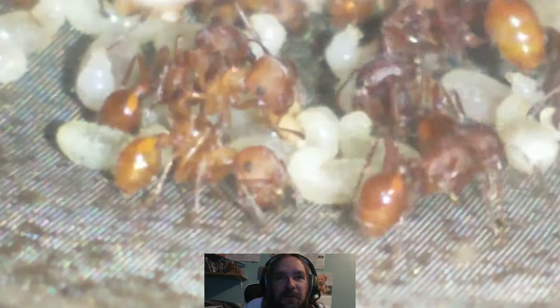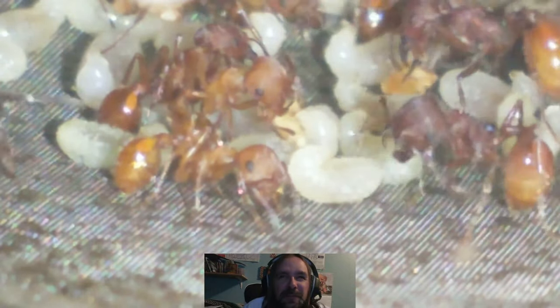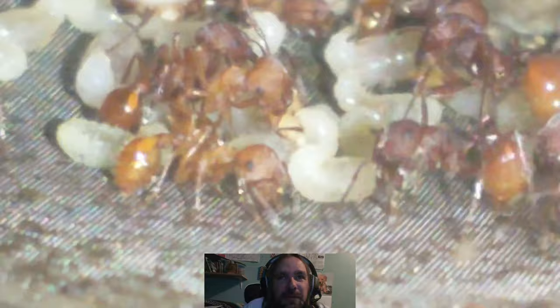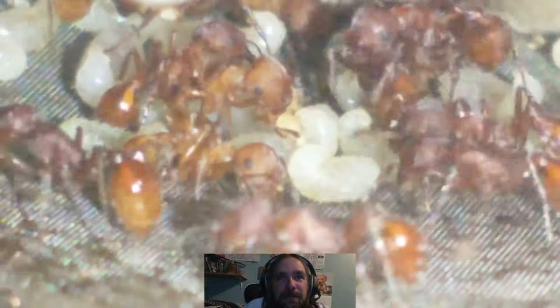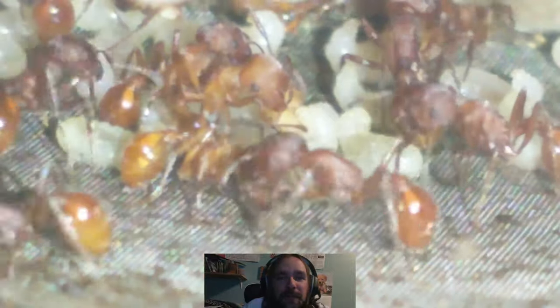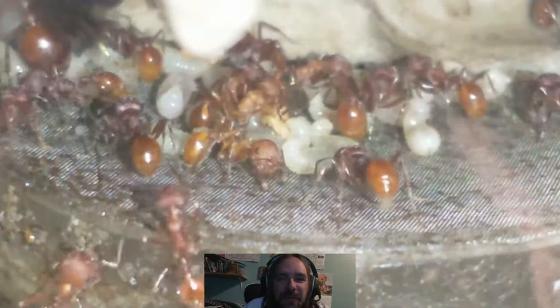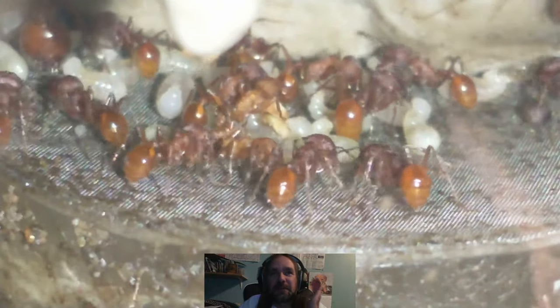Pretty good little group of larvae, being that it's the middle to end of October right now. I had recorded this about a week ago — I just haven't had the time to get to the editing of it.